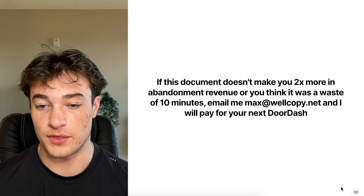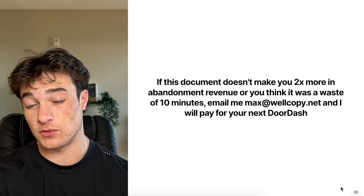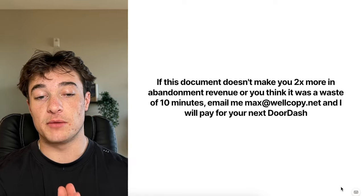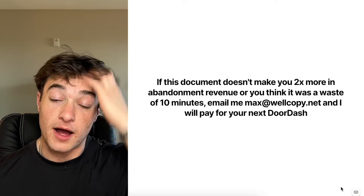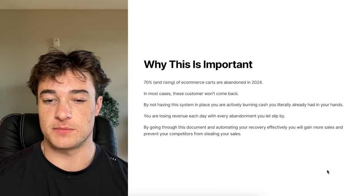I can back that up: if this doc doesn't make you two times more in abandonment revenue, or you think it was a waste of 40 minutes, email me at maxwellcopy.net and I will pay for your next DoorDash. Just give me your Venmo and I will pay for it. This is a very valuable document.